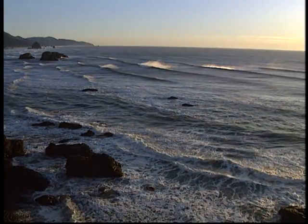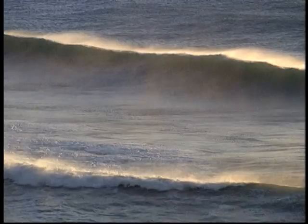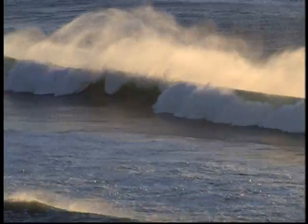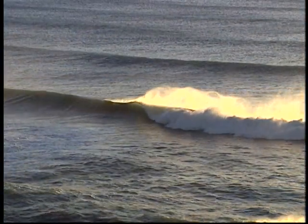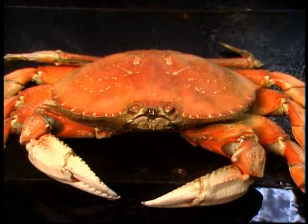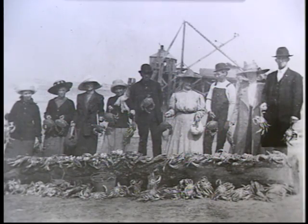Oregon has 400 miles of rugged coastline. The waters are cold and clean — prime habitat for one of the Pacific Northwest's finest crustaceans, Oregon Dungeness crab. Commercially harvested in the region since the late 1800s, Dungeness range from central California to the Gulf of Alaska.